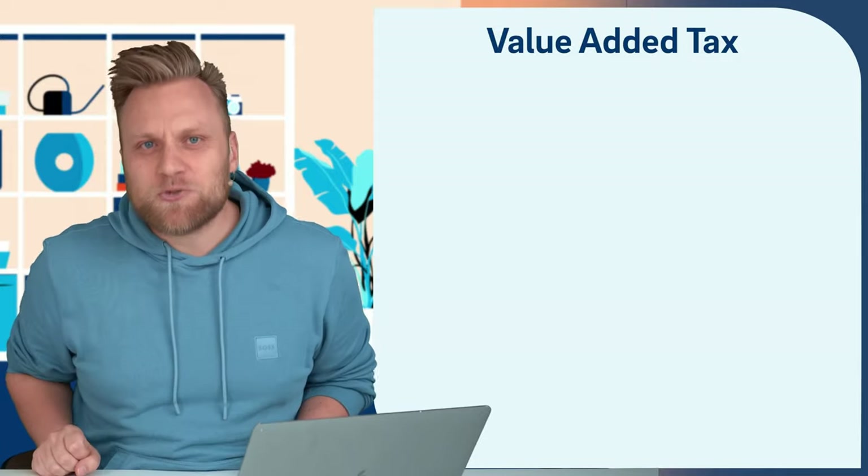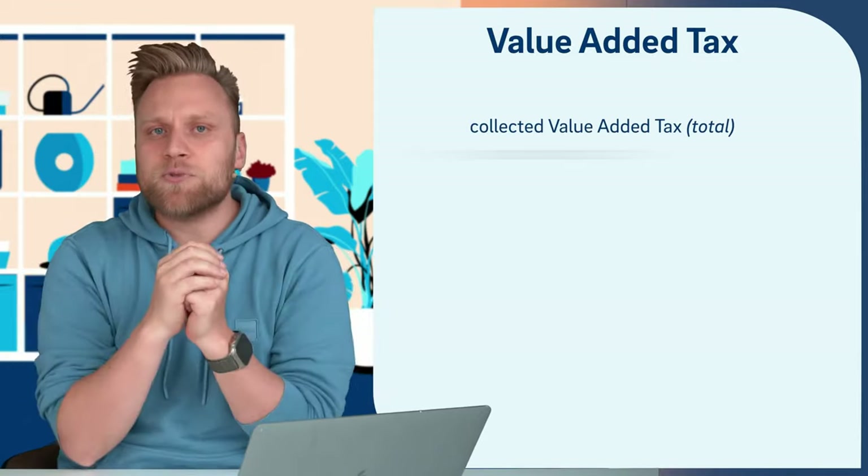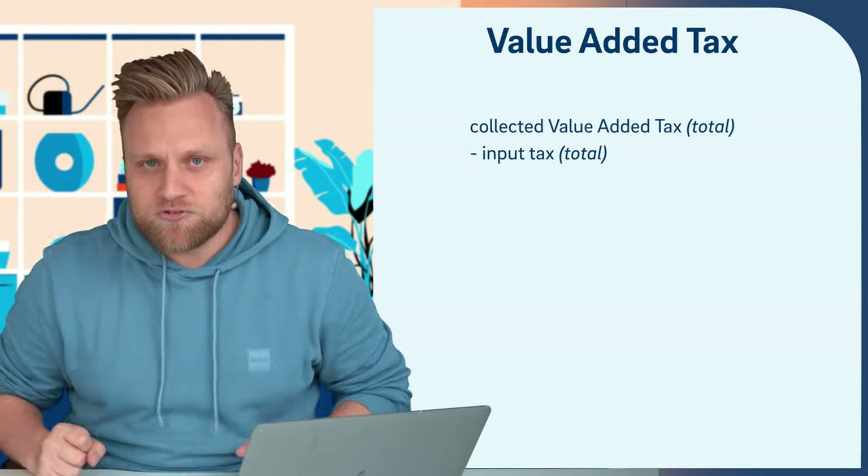You also receive invoices from other companies all the time, which you then pay. On these invoices there is also VAT stated, and you can deduct this VAT from the VAT you have received. By the way, the VAT that you pay to your suppliers and service providers is called input tax. This means quite specifically: you add up all your VAT amounts, then add up all the input tax amounts, and subtract the total input tax from the total VAT.